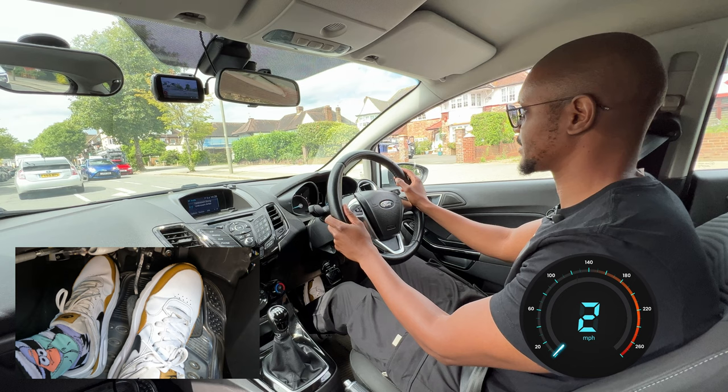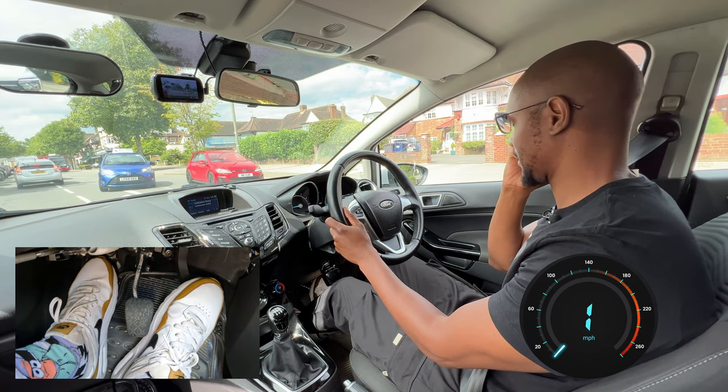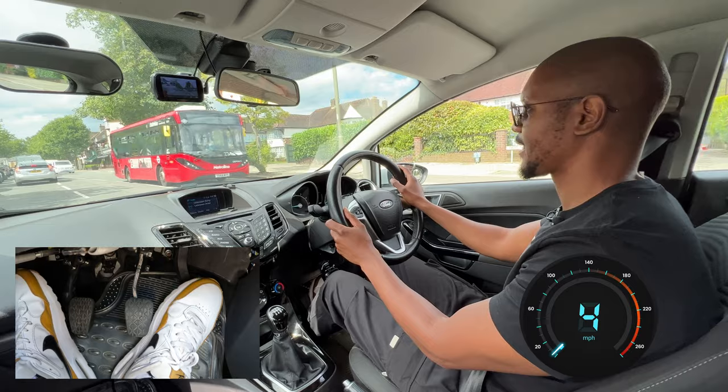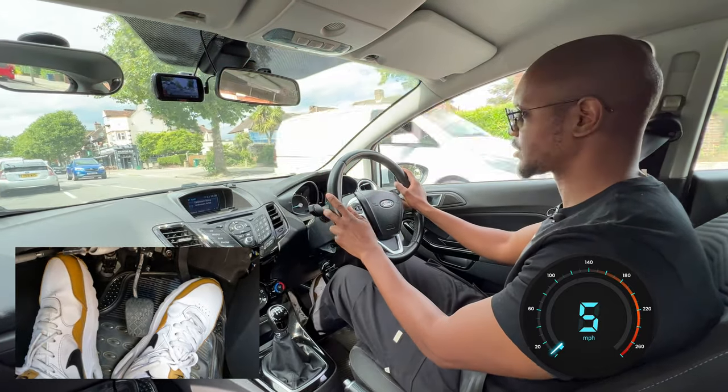I'm just going to go slowly here and let this person turn. There's traffic anyway so there's no need for me to rush through there. When you're in these kinds of situations, don't rush — take your time.